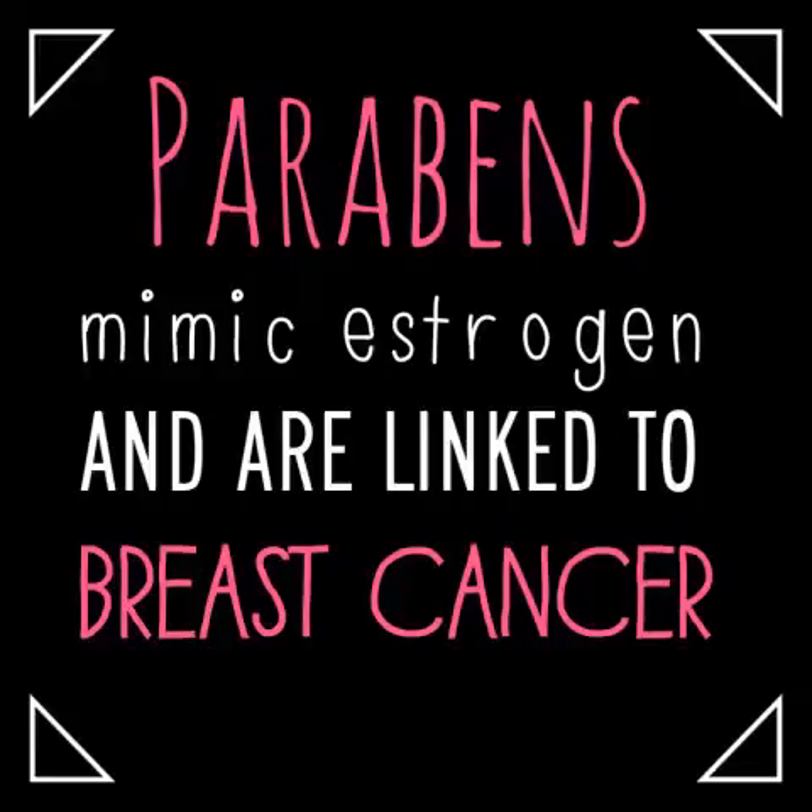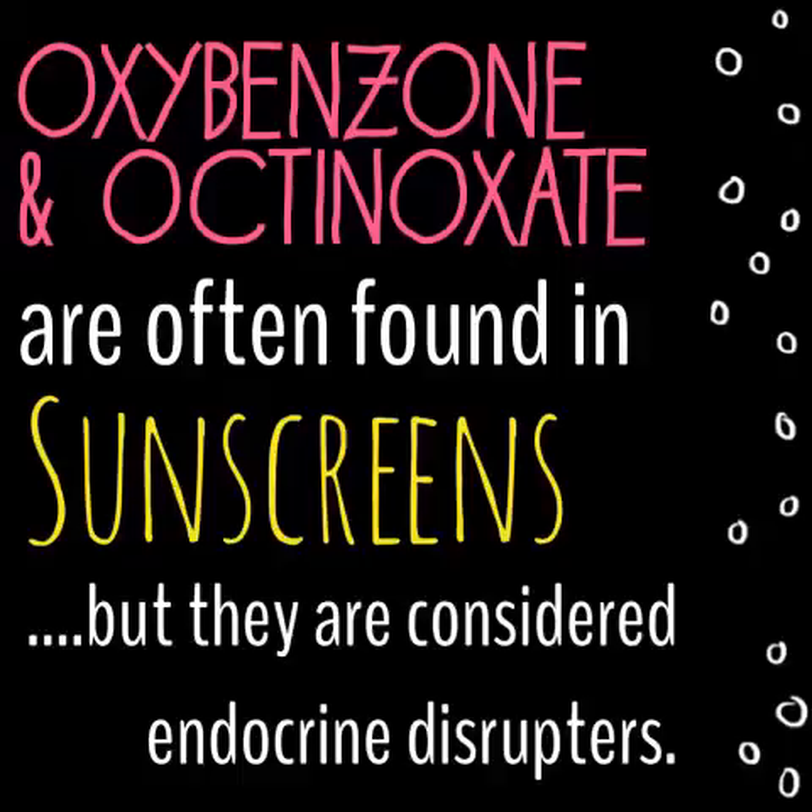You also want to avoid parabens because they mimic estrogen and are linked to breast cancer. I've been putting methylparaben on my scalp? No!